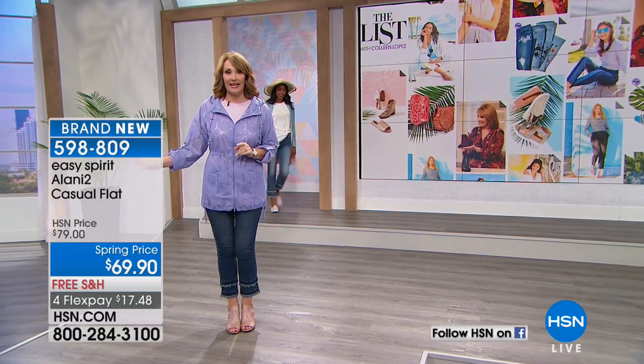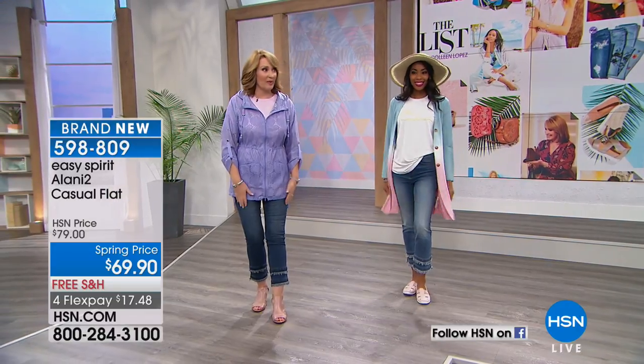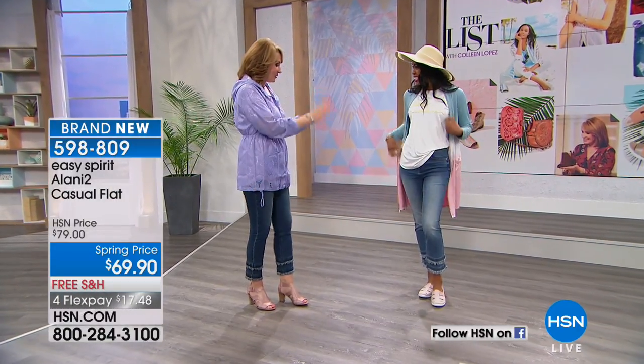Everything we're wearing is coming up tonight. You just saw Diane Gilman — we'll give you a little peek at Diane's favorite jeans for spring. Hi Nikita, you look so pretty.